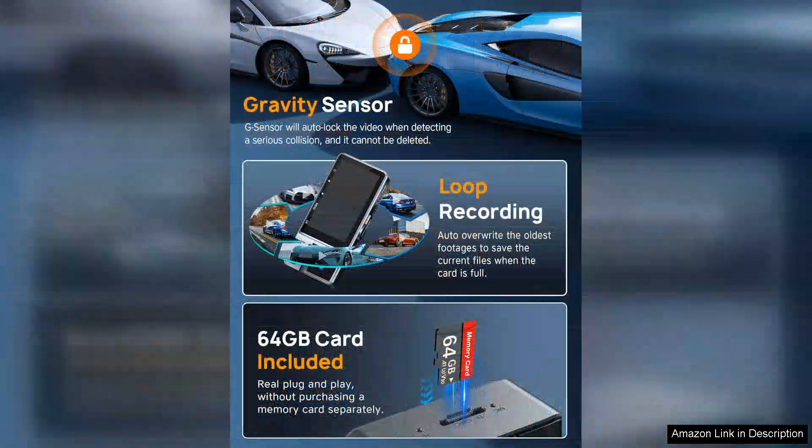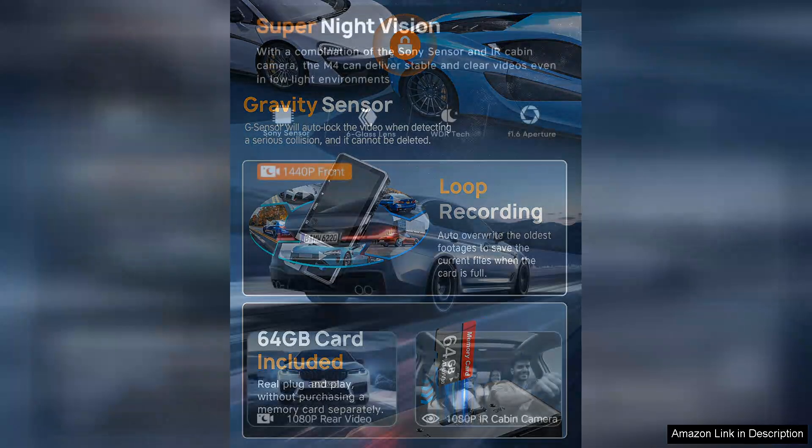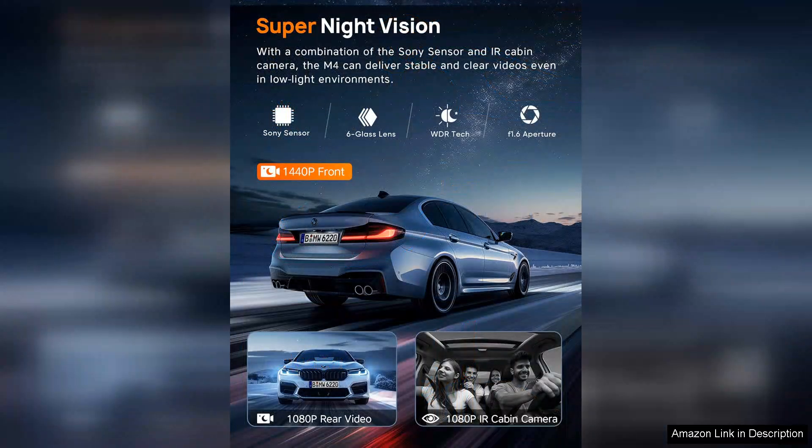The Wi-Fi connectivity is a game-changer, allowing users to easily access and transfer videos to their smartphones or tablets via the dedicated app. This feature enhances convenience, especially for those who want to quickly share footage or review incidents on the go.